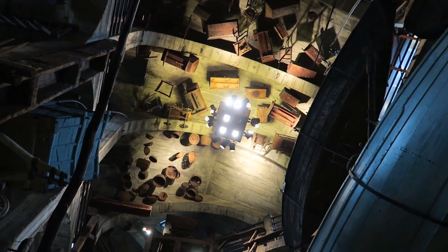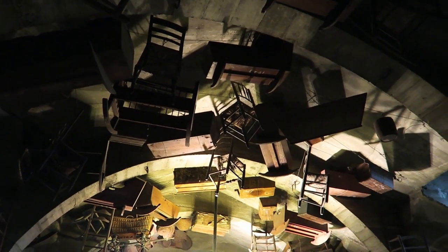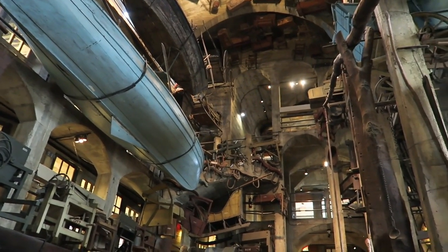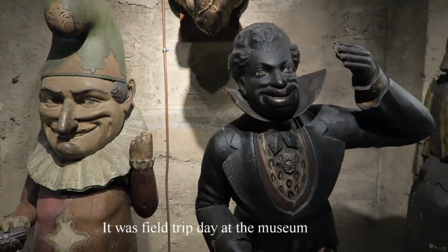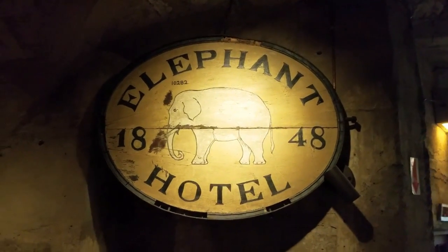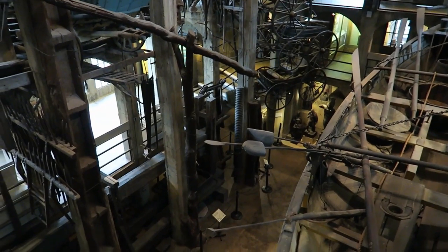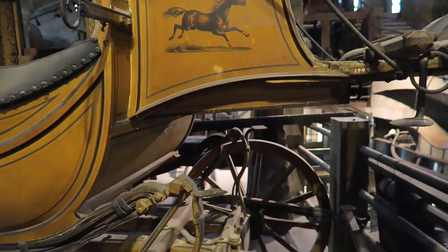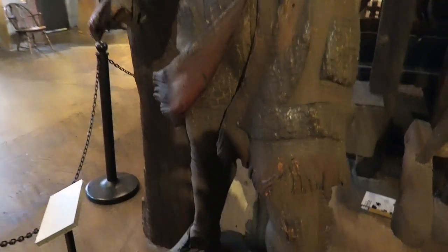Those are various chairs and tables and weird things hanging from the ceiling here. This is an old stagecoach from the 1840s. Pretty awesome. This is Buffalo Bill. Buffalo Bill and his Wild West show visited Philadelphia in the late 1880s.